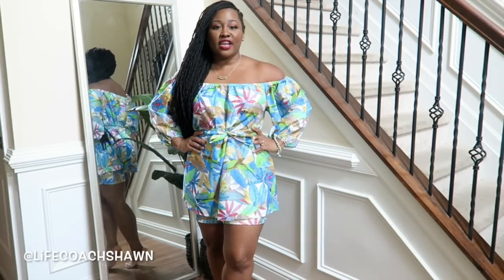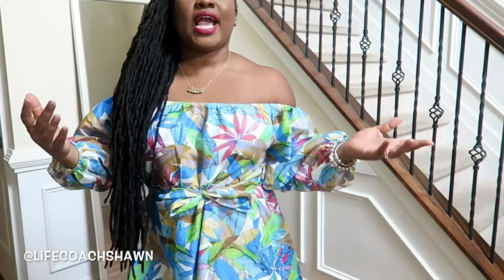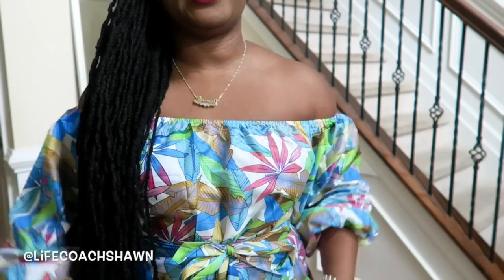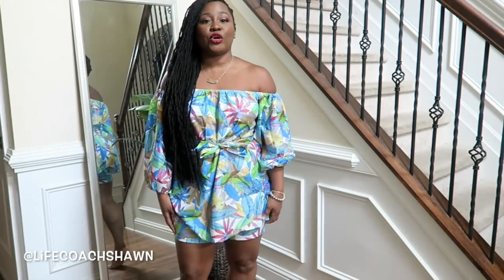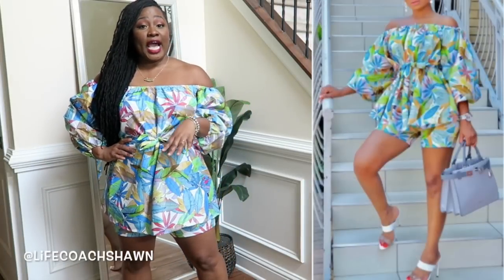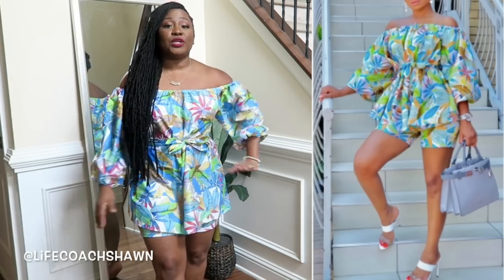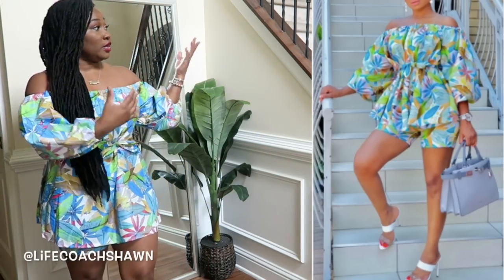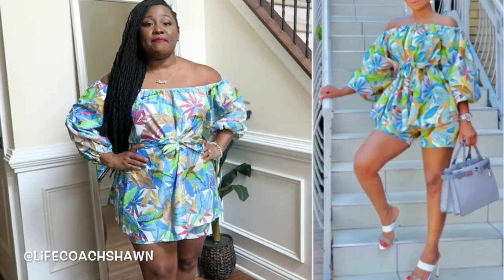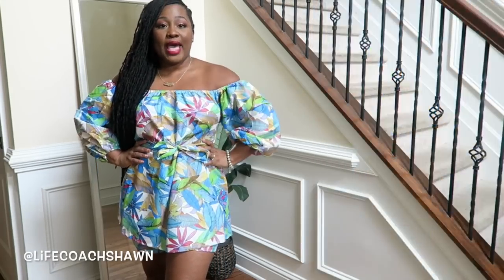Alright, so here is the last thing in this haul. I really like this — it's a lot cuter than I thought it would be. It's this off-the-shoulder floral little two-piece set that kind of looks like a romper. It's really long but it does have shorts underneath. When I was looking at it, it kind of looked like a muumuu and my husband was like 'where are you wearing that?' but this is actually really nice. I would wear this with some wedges, maybe a cognac colored bag or a straw bag.